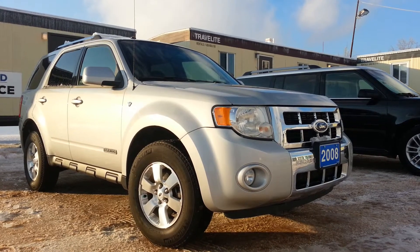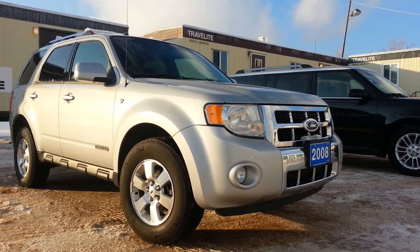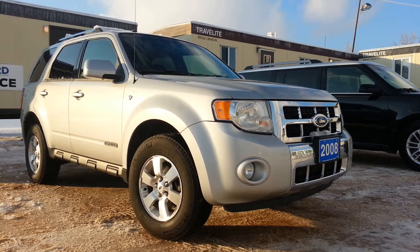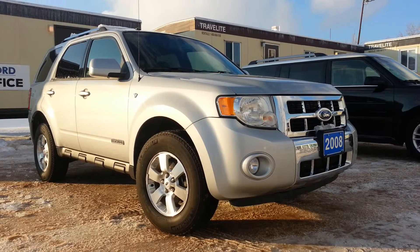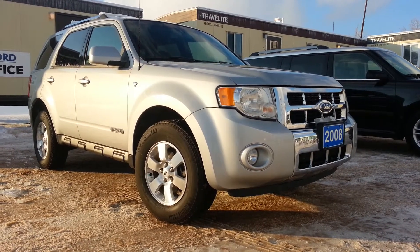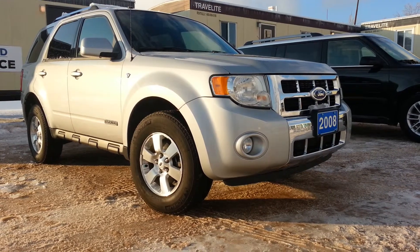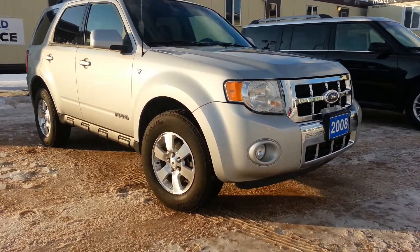Hi there, Patrick from Edwards Ford. Today I have a 2008 Ford Escape. It's a Limited with 106,000 kilometers — the Limited is the top end of the trim range on Escapes. This is a 2008 with a V6, the 3-liter V6 with all-wheel drive, and I'll just take you on a quick walk around and show you what it has.